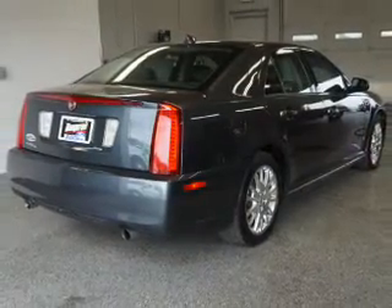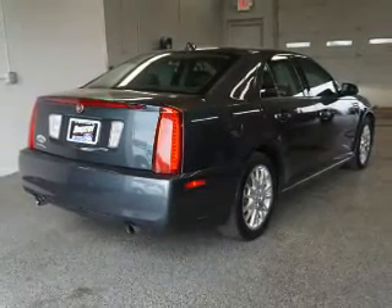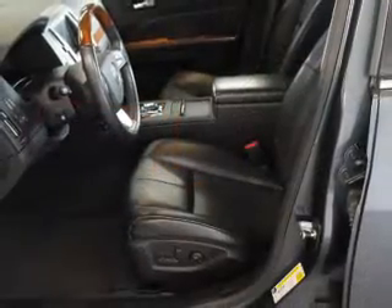GPS navigation will guide you to your destination. Premium wheels give a more luxurious look.